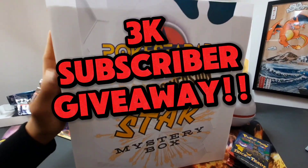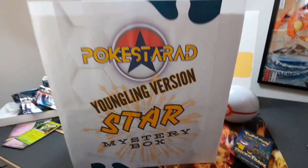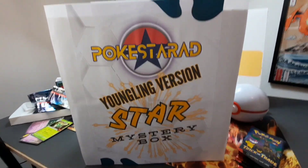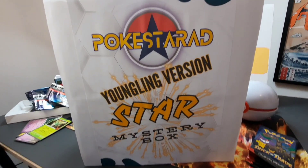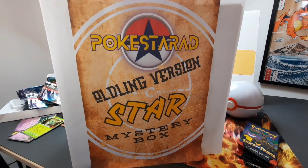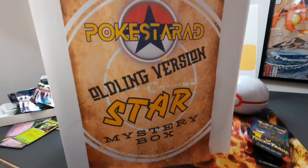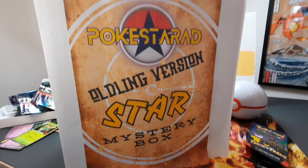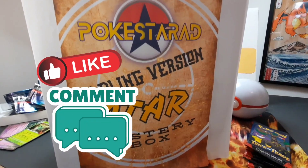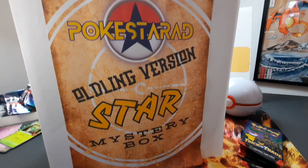It's our 3000 subscriber giveaway and we've created it with your help — you gave us loads of great ideas, but creating a mystery box was the one that stood out. Our 3K giveaway prize is a £100 Pokestar AD mystery box created by us. There's a catch: you can win either a Youngling version featuring the newest sets from Scarlet and Violet, or an Olding version with £100 worth of Pokemon packs from the Sword and Shield era or older. To enter, subscribe, turn on notifications, like, and comment 'Pokestar AD Youngling' or 'Pokestar AD Olding' depending on which box you'd like to win.